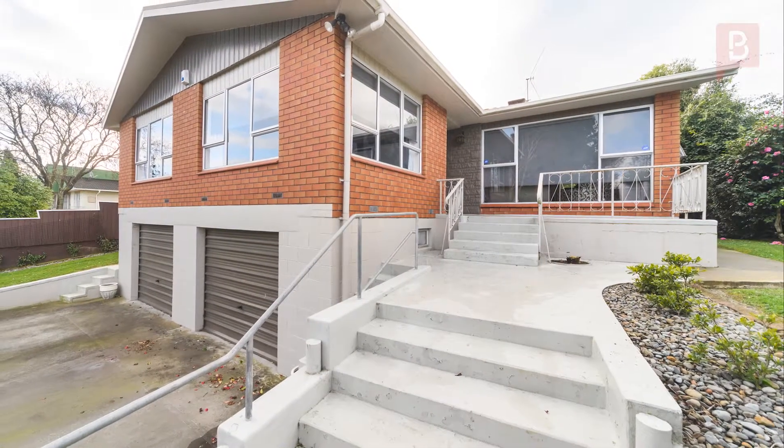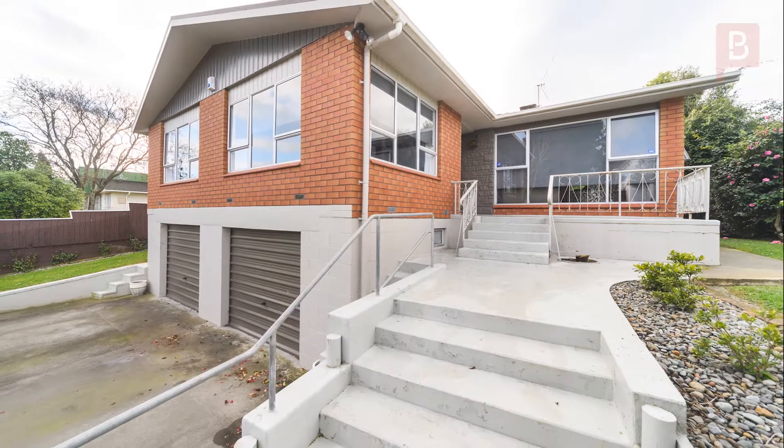Hi there, Taylor Kwan here from Property Brokers Palmerston North, welcome to another amazing listing. Look no further, call the search off — here's the property that you've been looking for.